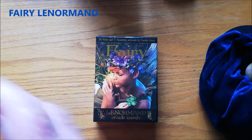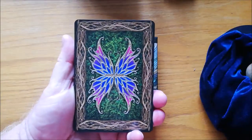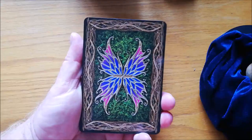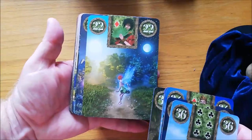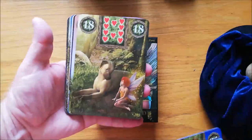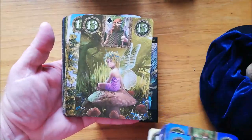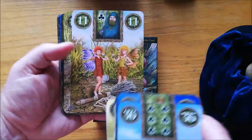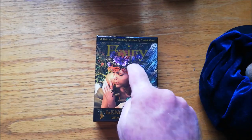Next up we have another very big Lenormand deck and this is the Fairy Lenormand. This is quite a difficult one to read with. I've edged mine in a sort of pink, but you can't see it in the light. The cards are monstrous — huge cards. It doesn't have any extra cards. It's a Fairy deck, but the imagery tends to be very busy — like that road card, the dog, the bear, what I think is the child card — you see what I mean? It's very busy, and that's not really what Lenormand is meant to be about. Lenormand is meant to be really simple. But they are very beautiful cards, so I do have them in my collection. The Fairy Lenormand — not a very popular deck, I'm afraid.